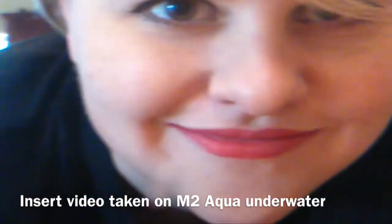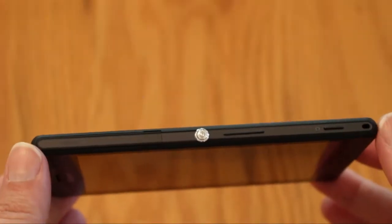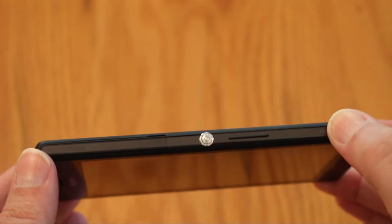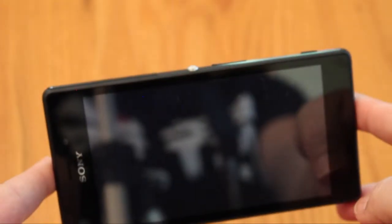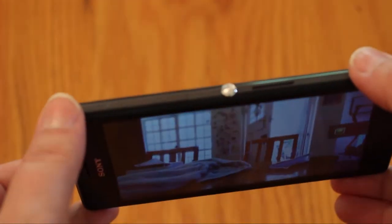Above that, having an 8 megapixel camera on a phone that can go in the water could make for a lot of fun this summer in the family pool, for example. To facilitate this, the M2 Aqua even has a dedicated camera button which also functions like a shutter.